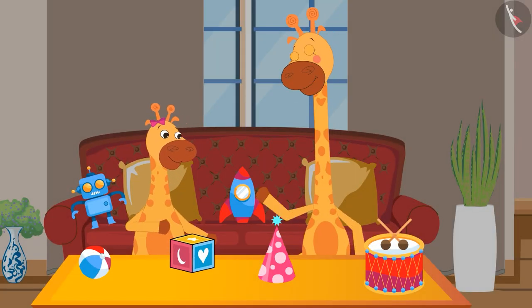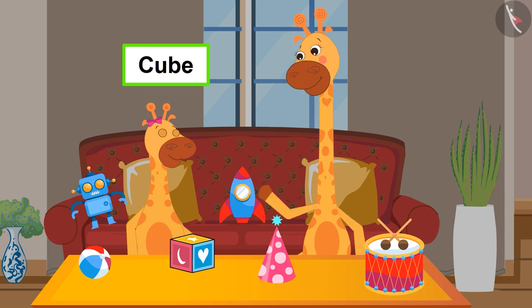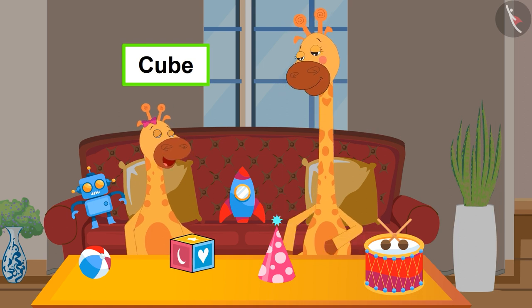Gaffee, what are you doing? Mom, I am looking at the toys I got on my birthday. Who has given this cube-shaped gift? It's given by Rani, Mom.